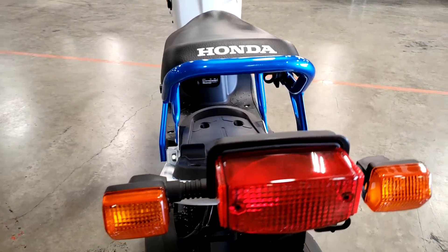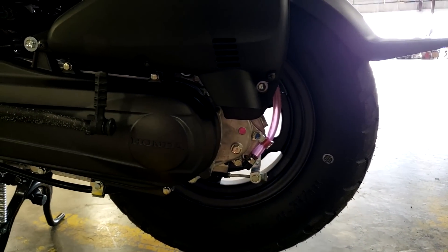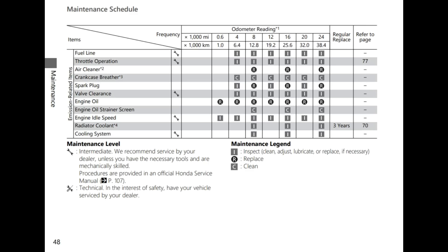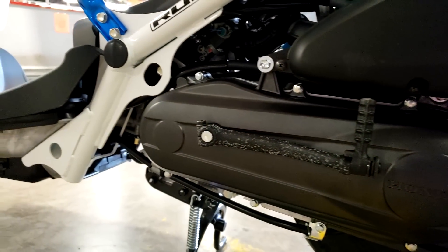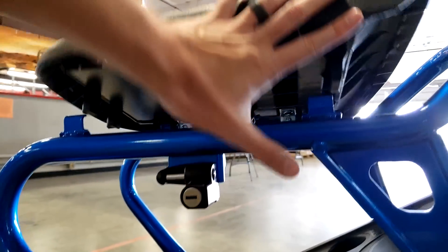Another thing to be aware of is maintenance. This engine has a slightly different maintenance schedule than the Metropolitan, Honda's other 49cc scooter. The Ruckus's first service is due at 600 miles and then every 2,500 miles for oil changes, and valve inspections every 15,000 miles — compared to the Metro, which also has its first service at 600 miles but recommends oil changes and valve inspections every 4,000 miles. It's something to keep in mind if you want to follow the maintenance schedule to the T, because the maintenance cost for each model will be different.